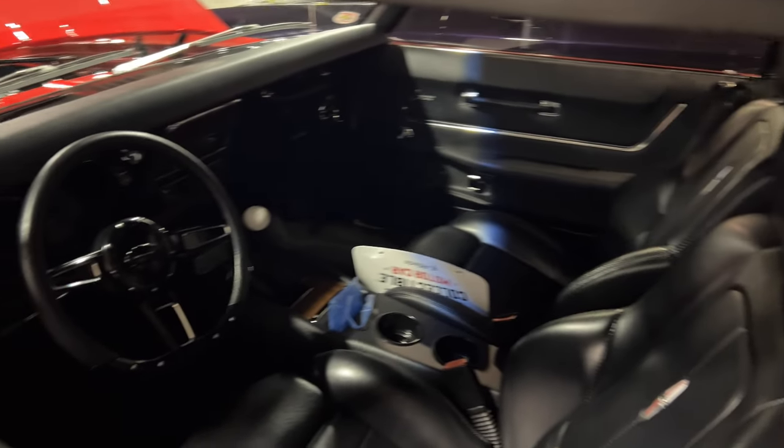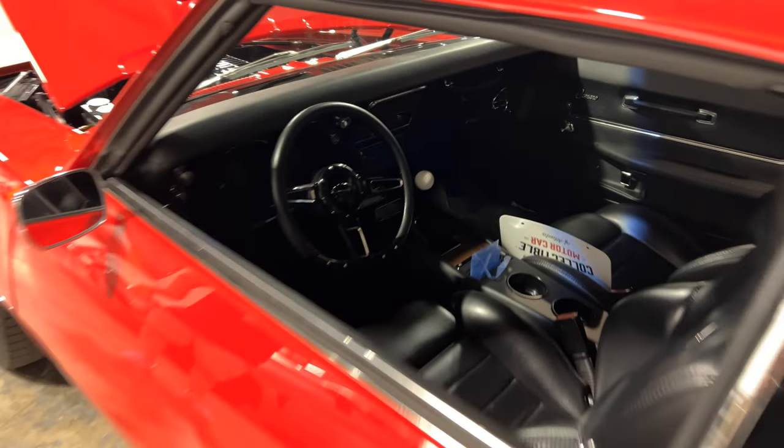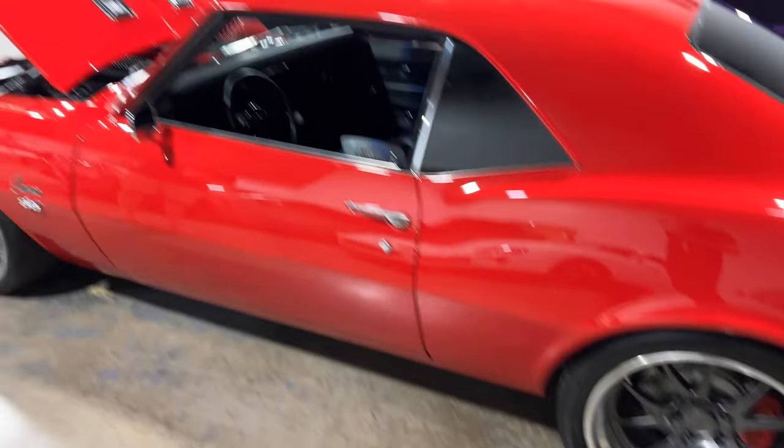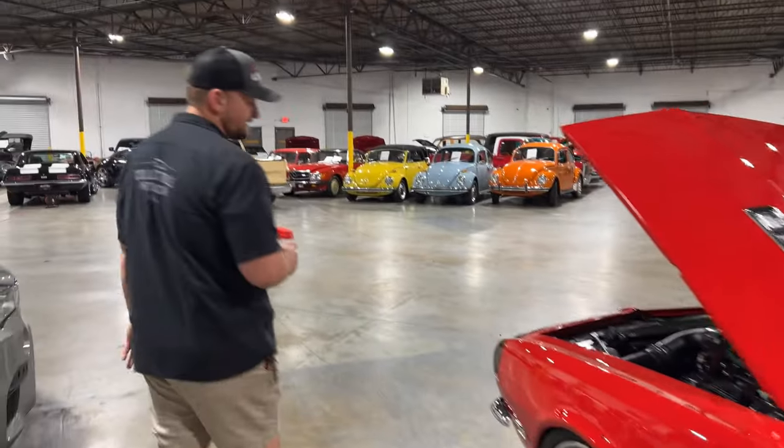It's got a big fat tire out back where it's been mini tubbed. Overall, a very, very nice car. And this car drives even better than it looks. An absolutely fantastic car.